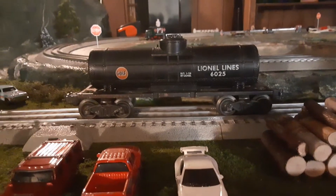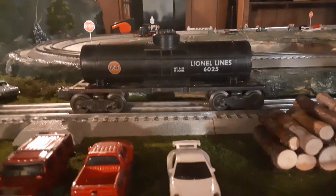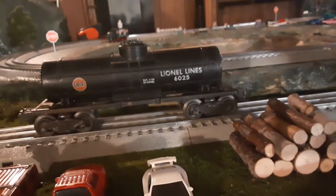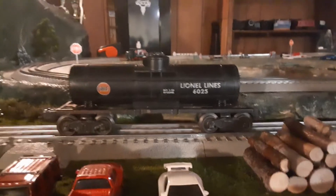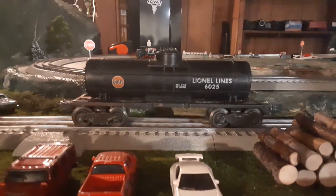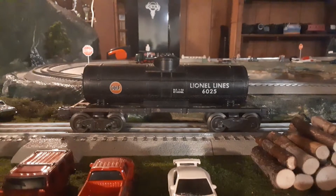The next car I got is this little Lionel Gulf 6025 tank car. Nothing special really, but I actually got this from Owl's Vintage Toy Trains — if you look on YouTube you might have seen his channel. He had a booth there selling some stuff and I saw this car for five bucks. I'm subscribed to him, I like his channel and what he does, so I thought it'd be cool to pick it up.